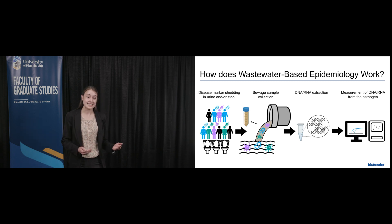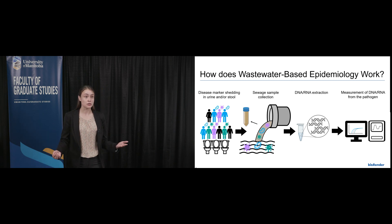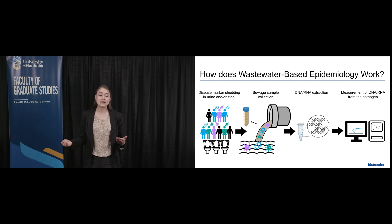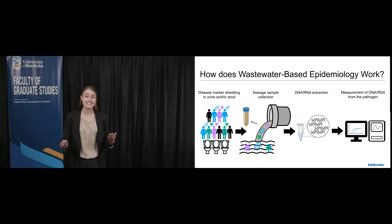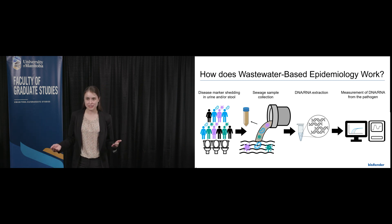Because people who are asymptomatic or unable to access testing still shed infectious particles in their urine or stool, wastewater testing could help public health identify regions with high rates of STIs. This would allow public health to target health care and education resources to the communities that need it.